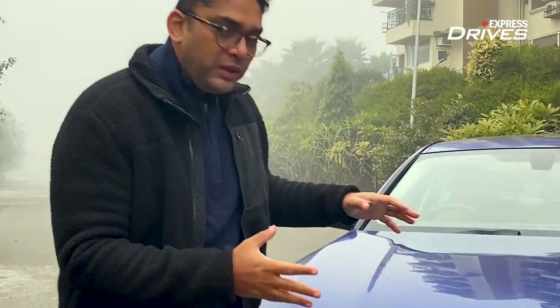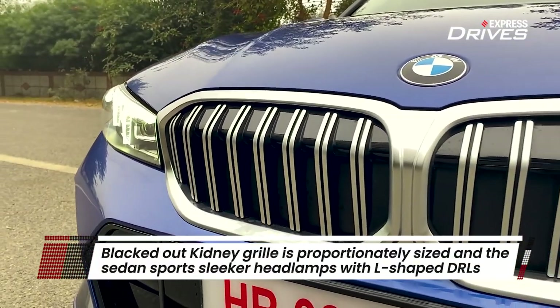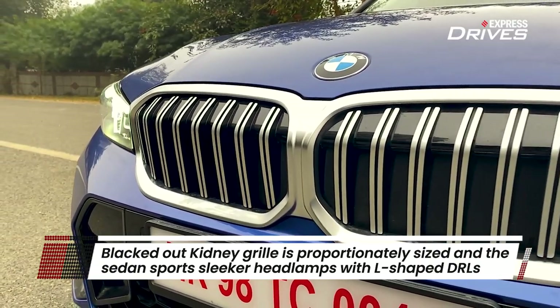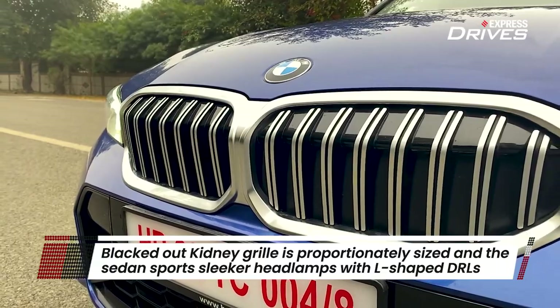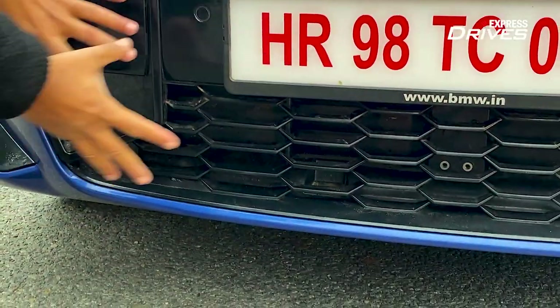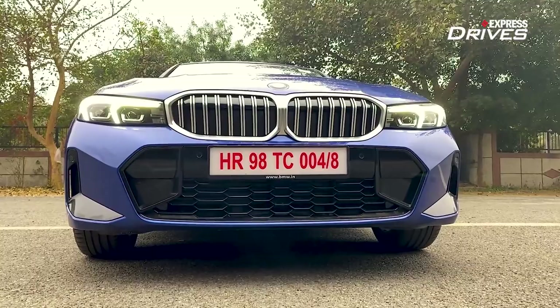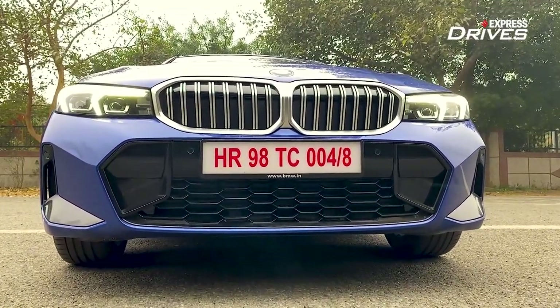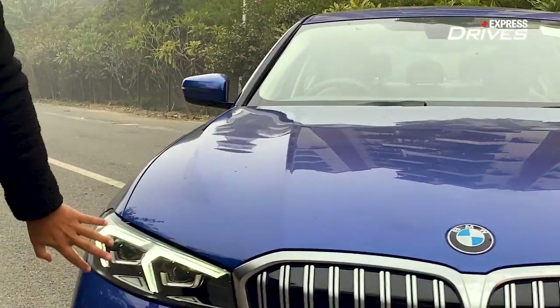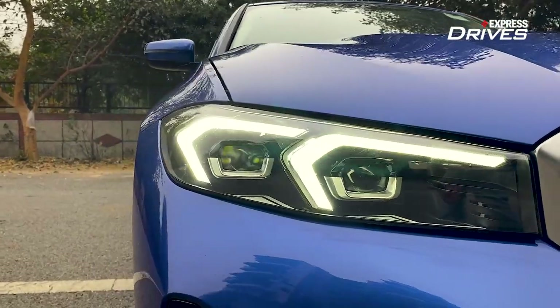It has the familiar BMW face — the kidney grille right here — but the good thing about this version is that it doesn't have that exaggerated big size, so in my opinion it looks a lot more proportionate. It's all blacked out here, giving it a sporty image. The front bumper has also been redesigned with bigger air dams that help in cooling the braking system. The headlamps are a lot sleeker and more futuristic, with L-shaped DRLs integrated inside.